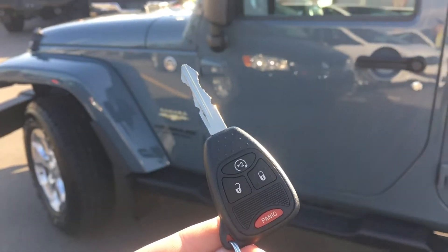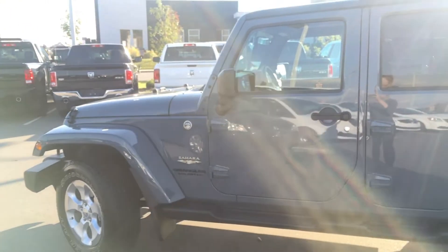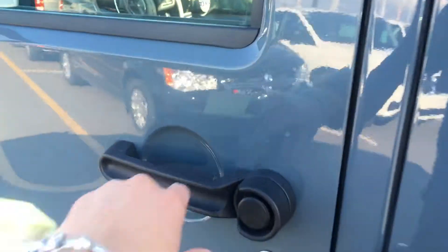Getting inside we have your keyless entry system with your panic button just in case — lock and unlock for all doors including that back one. And click twice for your OEM remote start, great for those cold storage winters to keep it nice and warm in the mornings.